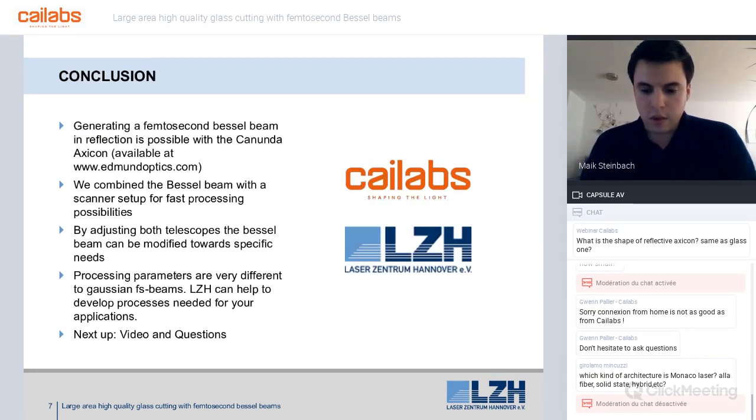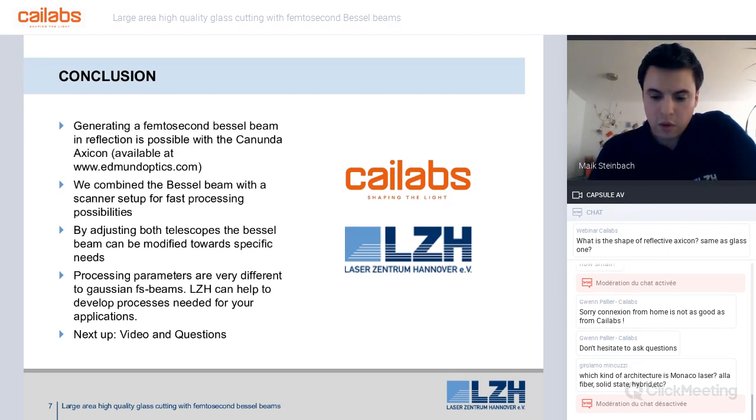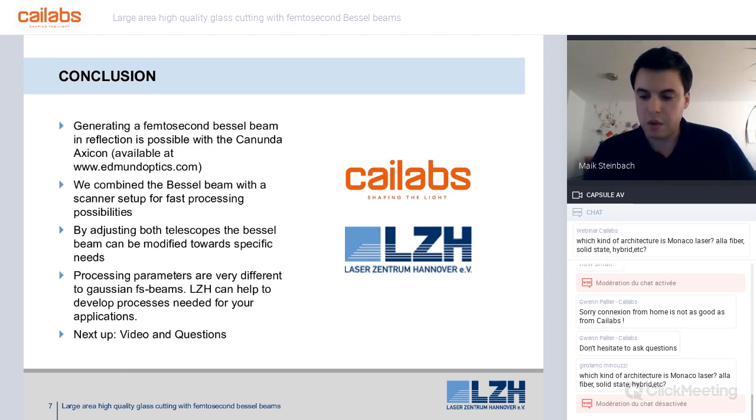In conclusion, this webinar demonstrated that generating femtosecond Bessel beams in reflection is possible with the Kanunda hexicon. The reflective hexicon was combined with a laser scanner for fast processing possibilities, and the Bessel beam shape can be modified by adjusting the telescope setups. Processing tests showed that finding the correct laser and Bessel beam parameters is not straightforward and more experience is needed. LZH and Kylabs will continue their cooperation on these topics alongside other planned projects.